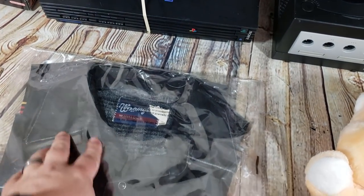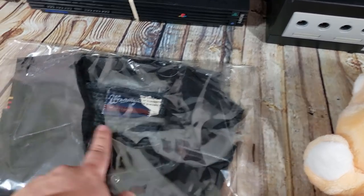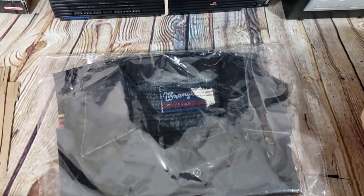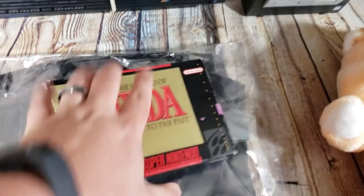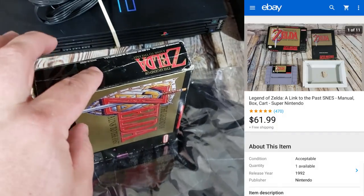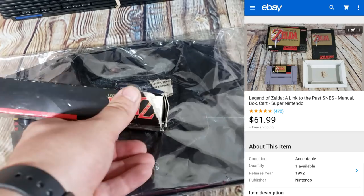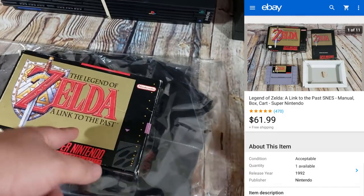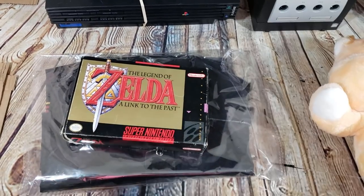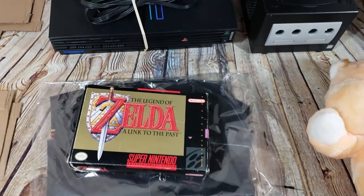Here's a Wrangler rodeo black pearl snap shirt with some marks I didn't notice when I bought it. Paid $6 and took a best offer of $23 — normally I try to get $25 shipped for these but it's got wear along the collar and marks on the sleeve, so I'm okay with $23. Lastly, Legend of Zelda complete in box for Super Nintendo — not in perfect shape, there's a crease and a tear in the bottom. But the game, manual, and cardboard insert are in there. Sold for $62 shipped.